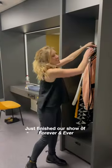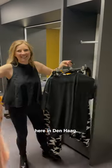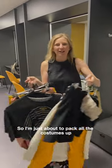So we've just finished our show of Forever and Ever here in Den Haag. I'm just about to pack all the costumes up to ship back to Australia. So that's me signing off — bye!